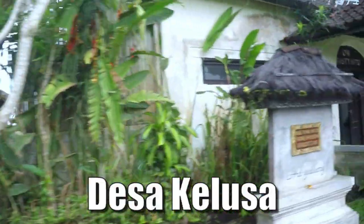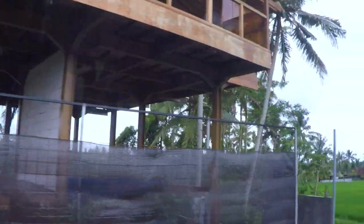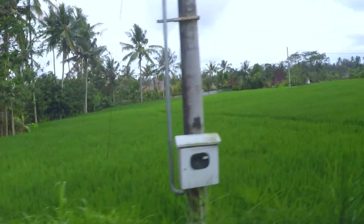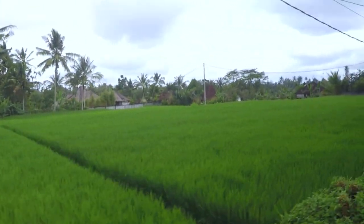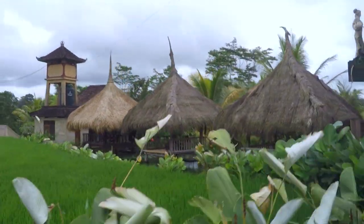We have now reached Ubud. We are surrounded by rice paddy fields. Ubud is known for its luxurious spas and resorts, rice terrace views, as well as many surrounding waterfalls. There is a scenic view of rice paddy fields, and there are also many art galleries and egg painting galleries.